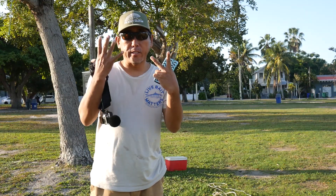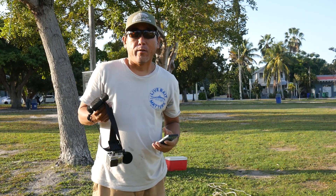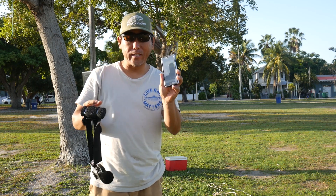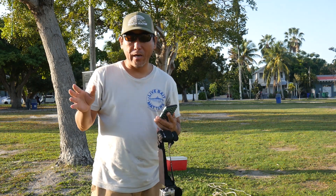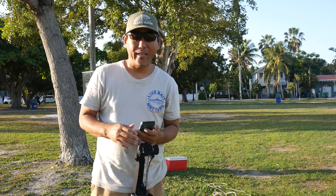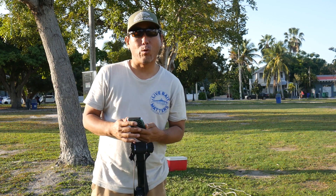Tip number seven: record yourself throwing. Use your camera, GoPro, or cell phone — have somebody film you. That way you can analyze your throw to see what's happening. Do it from different angles as well; that will be very helpful.